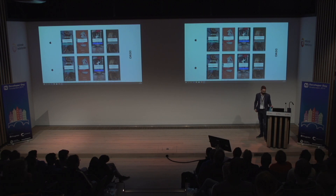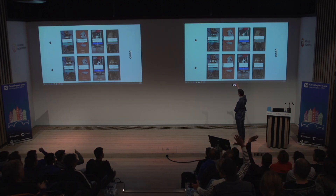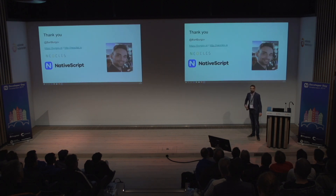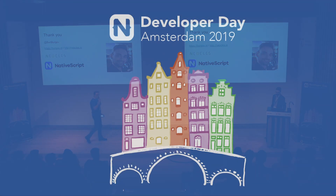One fun fact I forgot at the beginning: I don't talk often, but when I do, I always like to take a selfie with the audience to remind myself later what I got myself into. So I'm going to do that right now. Thank you.